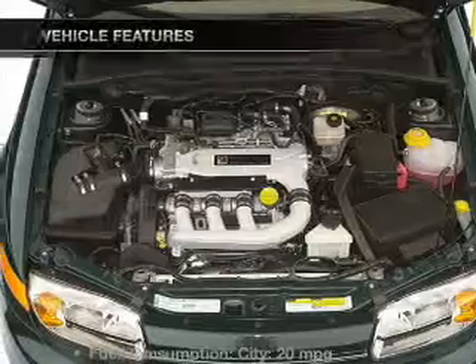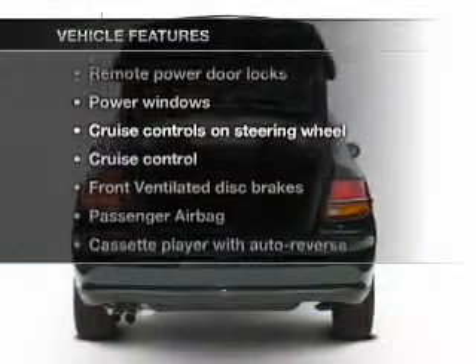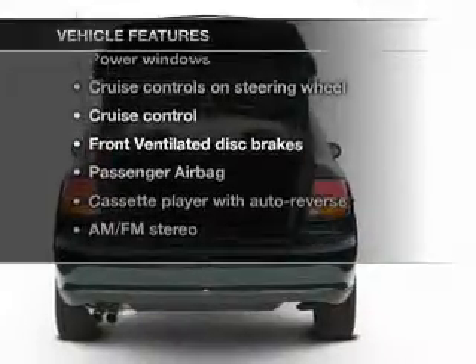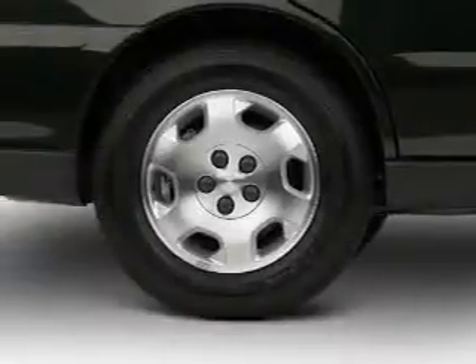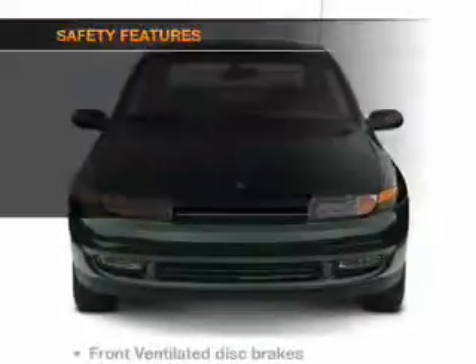The features include aluminum rims, an adjustable tilt steering wheel, an alarm system, cruise control, keyless entry, privacy glass, air conditioning, power windows, and power steering.